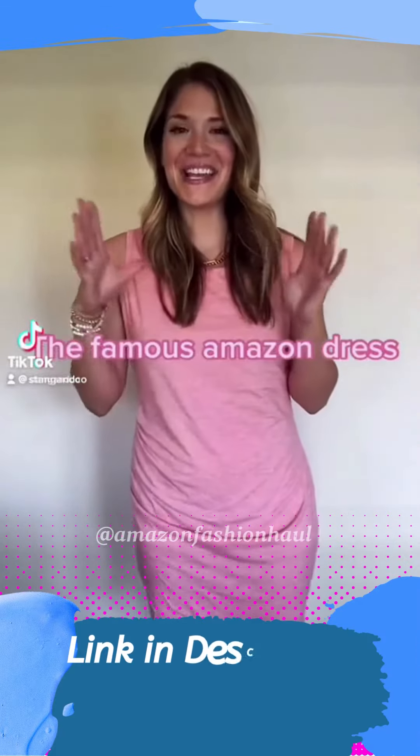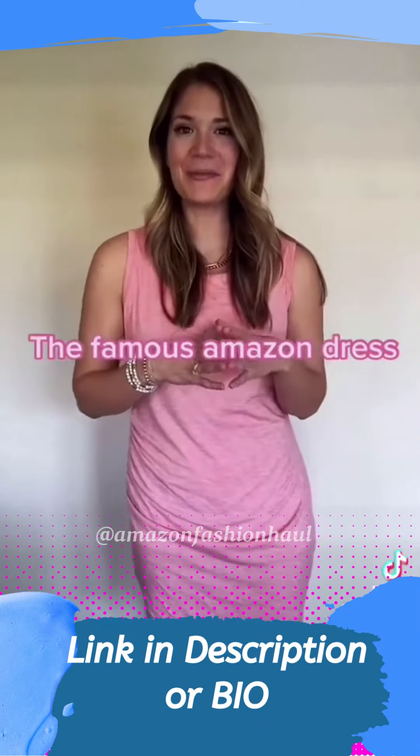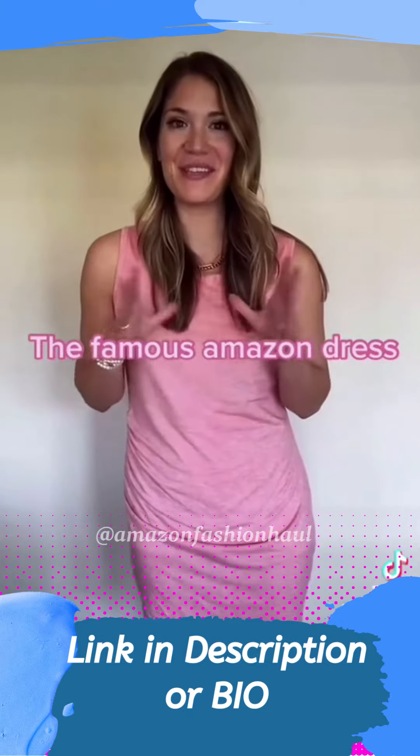Hello you guys! It is another Amazon fine day and today I'm showing a fashion must-have. It is the famous Amazon tank top dress.